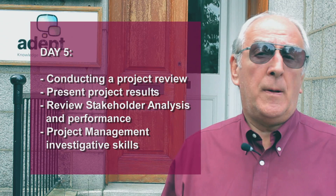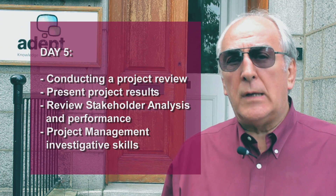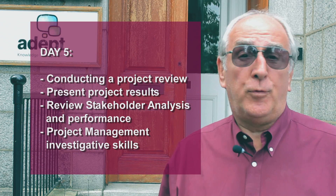By the time we get to the fifth day, Friday, we're looking at presenting the results as well as some sessions on project reviews. That includes peer reviews, that includes integrated baseline reviews, and generally establishing things that have gone wrong in a project in order to put them right before they get too damaging.